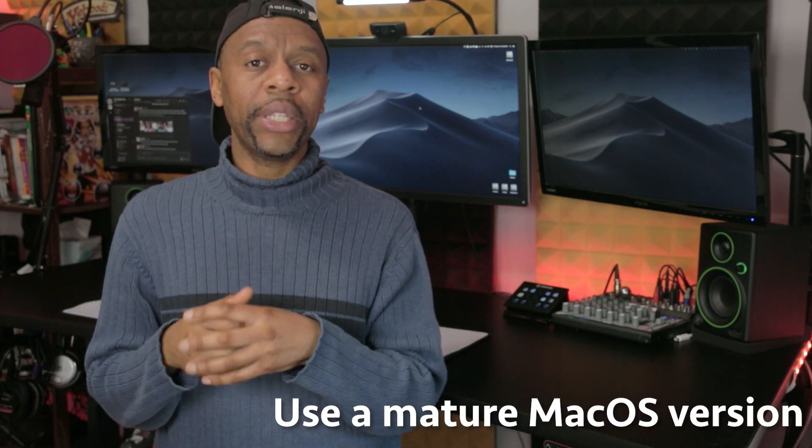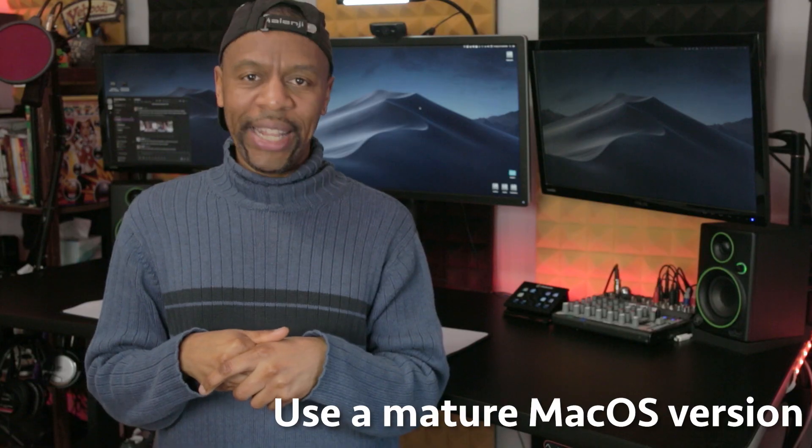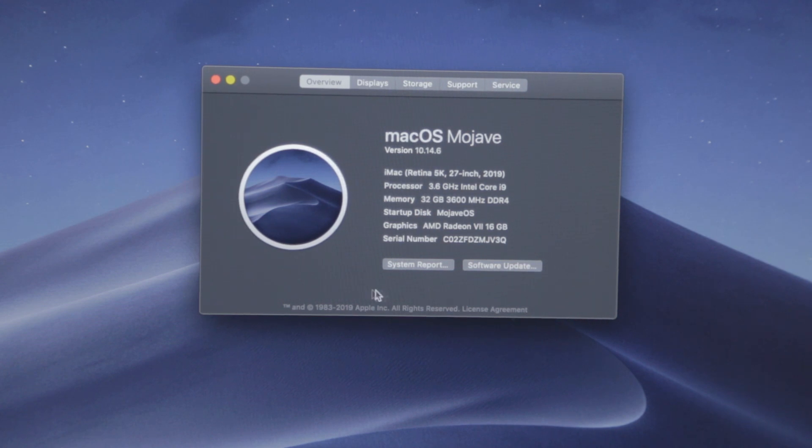One other thing to consider: use a mature version of macOS. When I built this machine, macOS Catalina was just hitting the street, but I opted to start from a later version of Mojave — 10.14.6 — to avoid early OS issues that always pop up when a new version comes out. Mojave was already tried and true, so go back one revision before you start, so that everything is covered, and move forward from there.